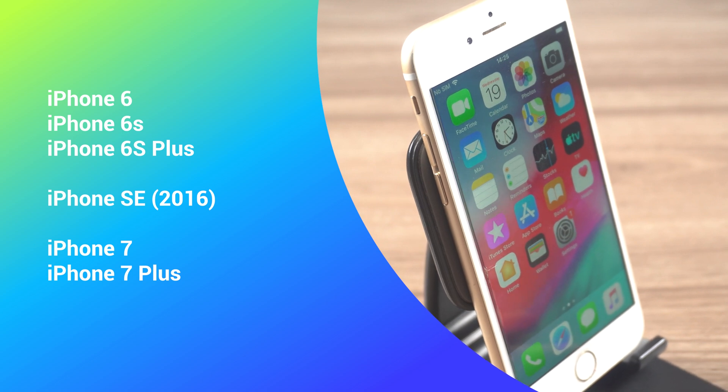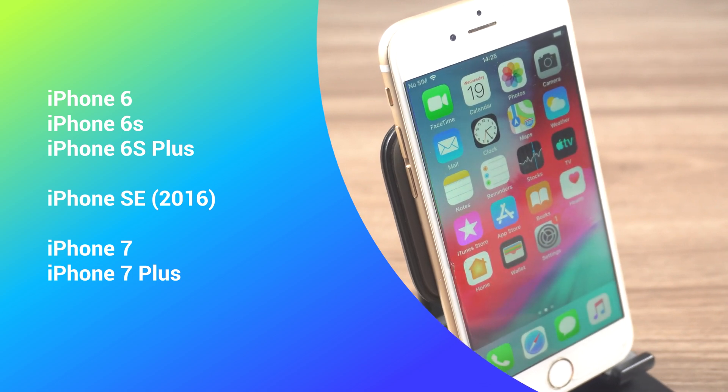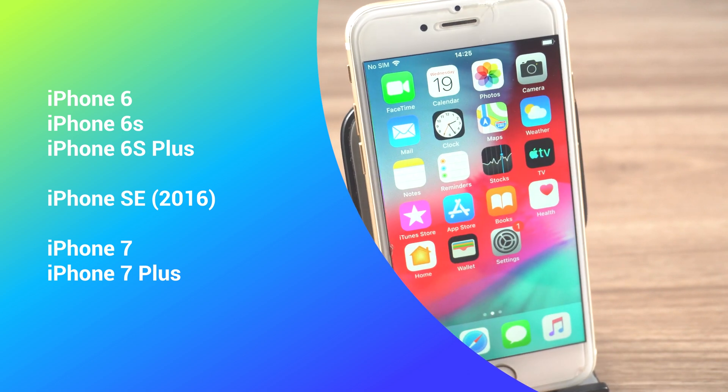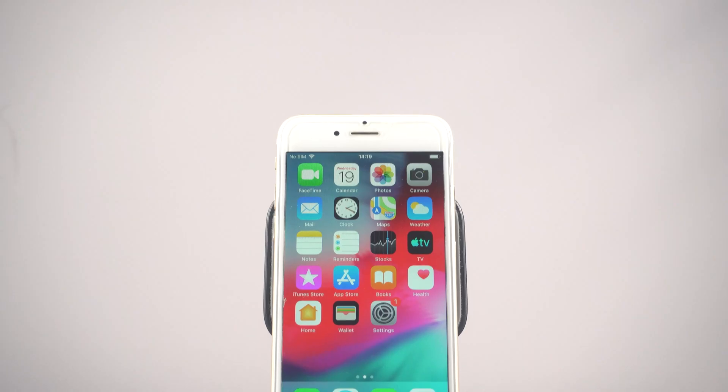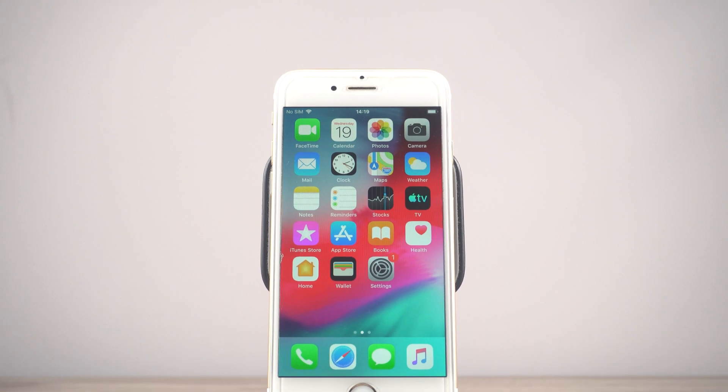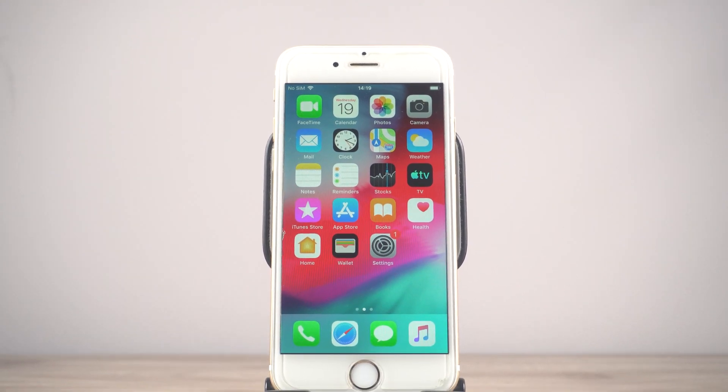Apple has announced that the iPhone 6s, iPhone 6s Plus, iPhone SE, iPhone 7, and iPhone 7 Plus are no longer supported by iOS 16. This means that these devices will not receive any further iOS updates, including iOS 17.